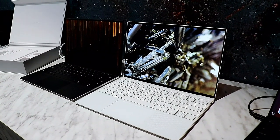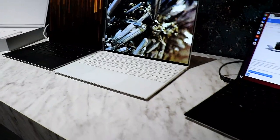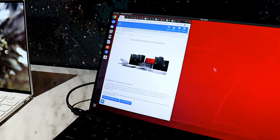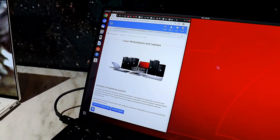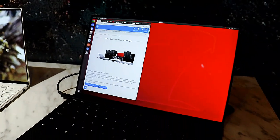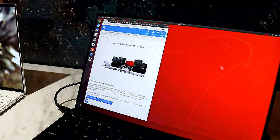We've also got the developer edition here as well, so with Linux — and it's in its 10th generation, offering another OS option for developers, which is an extremely popular system. That's Ubuntu Linux on that one.